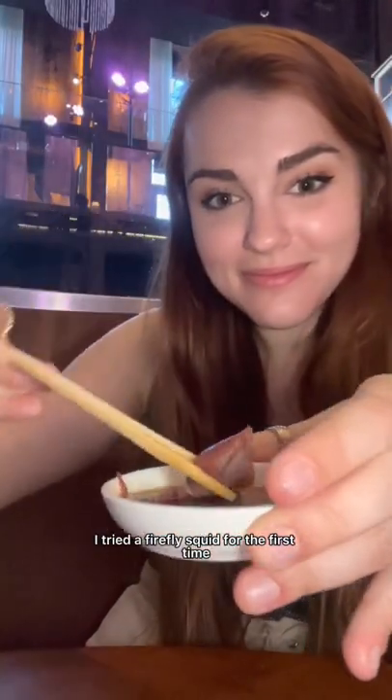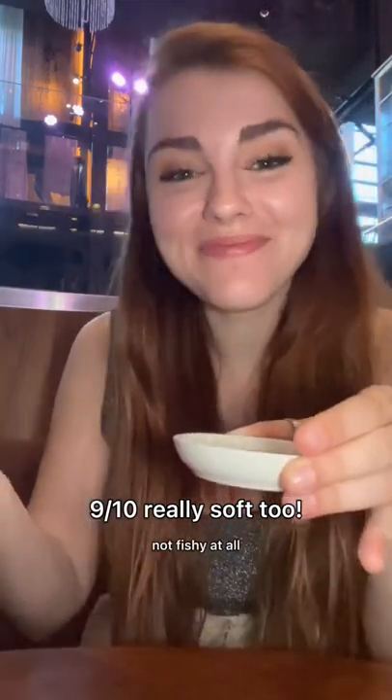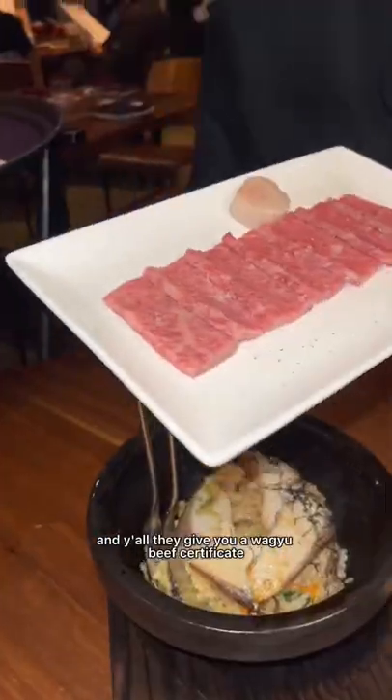I tried a firefly squid for the first time and they have this really rich, delicious flavor — not fishy at all. And look at this thick piece of salmon; it was so buttery and smooth and soft.